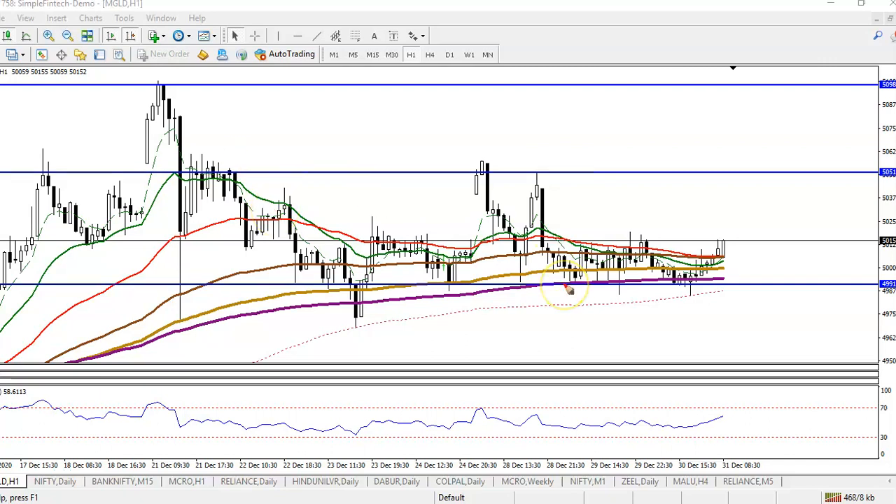This is the gold H1 chart, and as you can see, gold is respecting the 200 exponential moving average. Price is bouncing off the 200 EMA, and that is exactly why we are looking for a buy. As I said yesterday, price retraced back to this level and is again bouncing off.